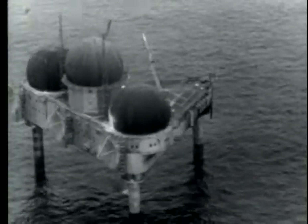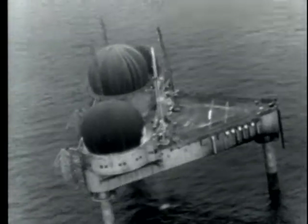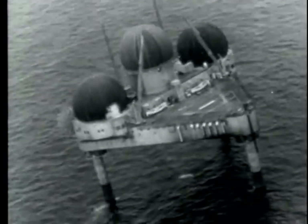Here is the Air Force Station, Georgia's Bank, as she stands today. Tall and proud, she is a monument to the engineering genius and the inter-service cooperation so necessary for our national defense. A lonely sentinel guarding against a sneak attack.